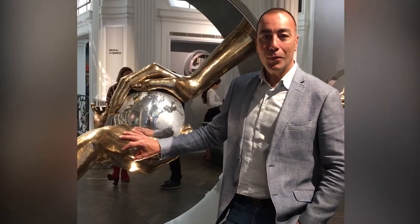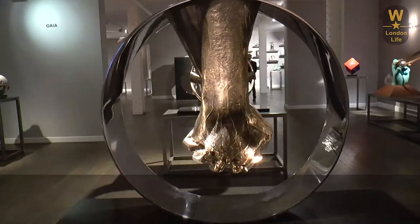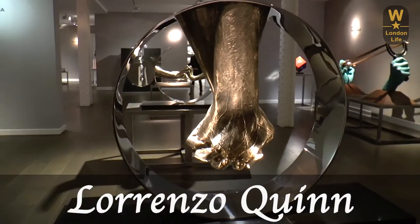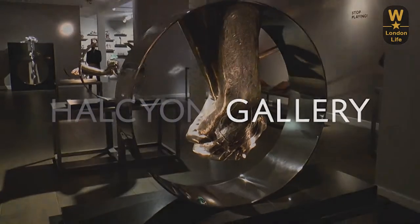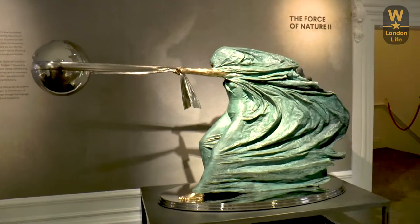Hi, I'm Lorenzo, so welcome to the Possibly Cash Shop. I hope you enjoy it. Hello everyone and welcome to my channel, Wonder London Life, where I show you my favorite parts of London. And today I went to the Lorenzo Quinn exhibition at the Halcyon Gallery on New Bond Street.